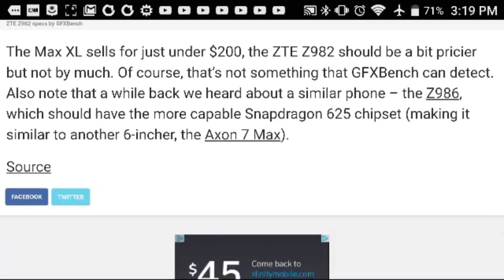The Max XL sells for just under $200, so the ZTE Z982 should be a bit pricier but not much. Also, a similar phone, the ZTE Z986, should have the more capable Snapdragon 625 chipset, making it similar to the Axon 7 Max.